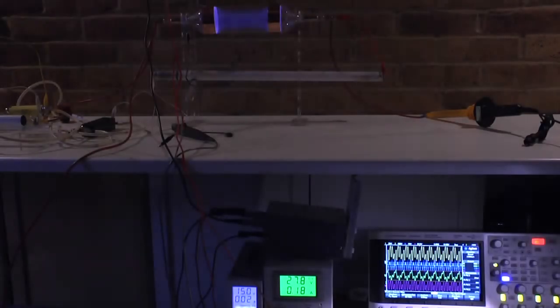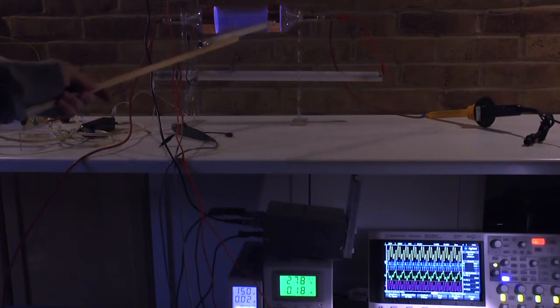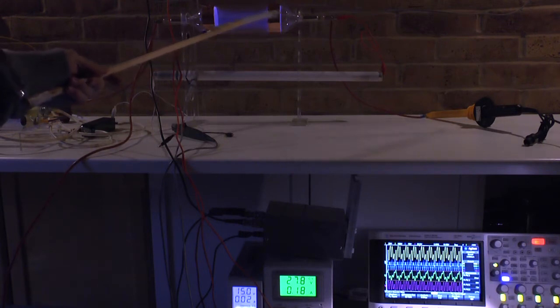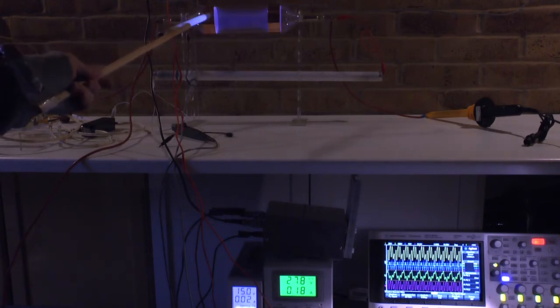Hello everybody. I'd like to give you an update on my current project. I'm working on plasma excited fields to channel and organize the energy flow through a system. You see here the FET tube, which is a specific built Rife tube made for me, which is not available anymore. It has a very specific vacuum and a higher concentration of helium inside.